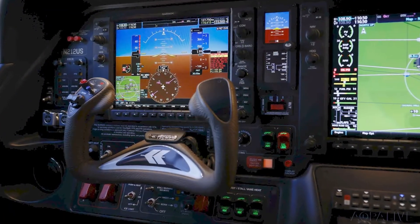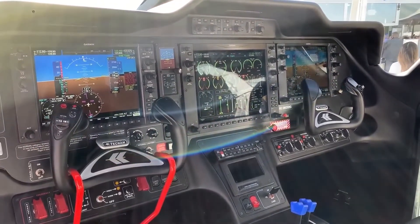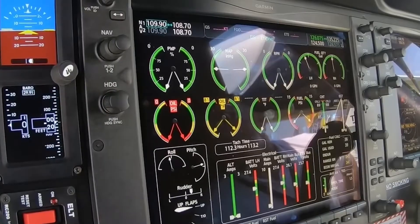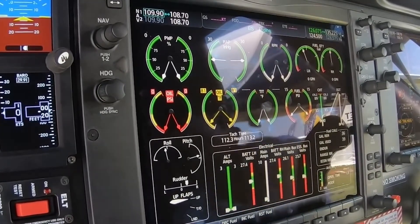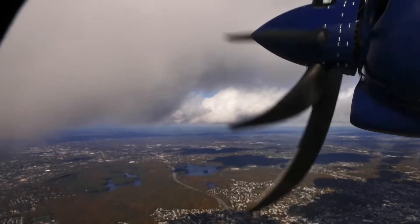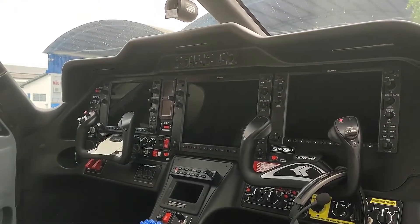Safety is paramount in the P-2012's cockpit design. Features like the Garmin Electronic Stability and Protection System, which monitors aircraft attitude and provides corrective inputs to avoid unintentional flight envelope excursions, contribute to an overall safer flying experience. Additionally, the cockpit is equipped with a terrain awareness and warning system, which alerts pilots to potential terrain conflicts and helps avoid controlled flight into terrain accidents.